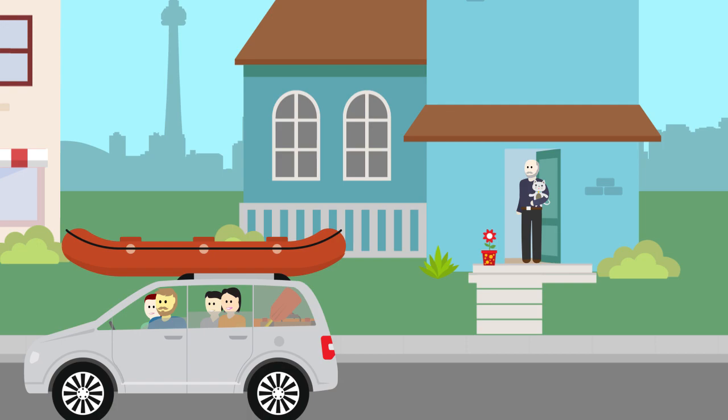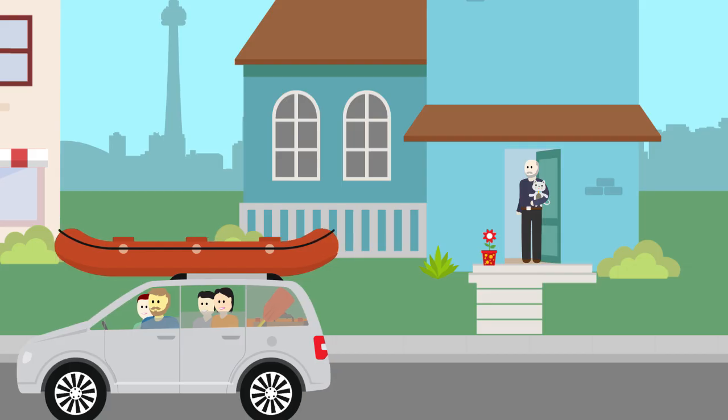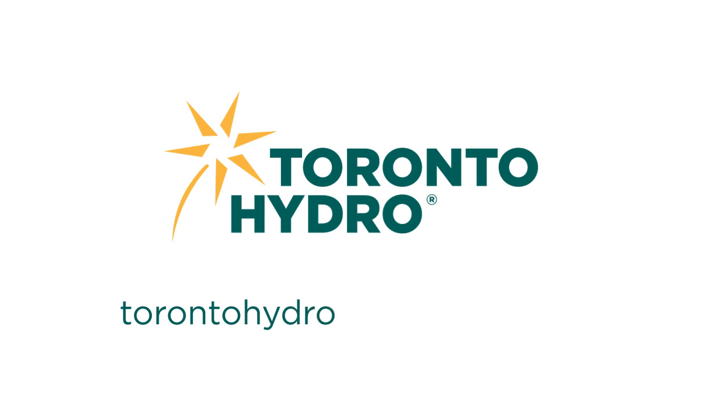Now Sarah and the family can head off on their summer vacation, since Papa has everything, including their hydro costs, under control. For more information on ways to save, please visit torontohydro.com/summerbill.